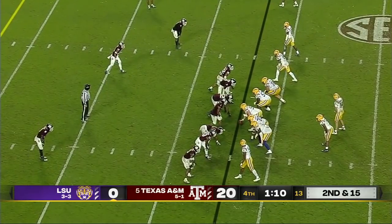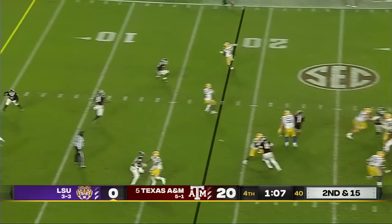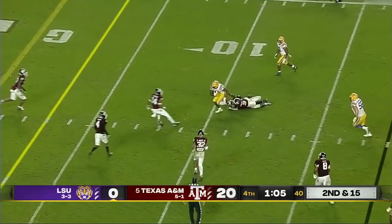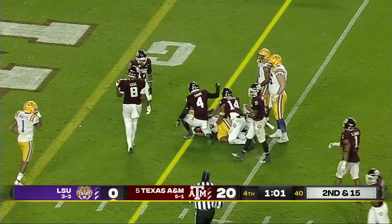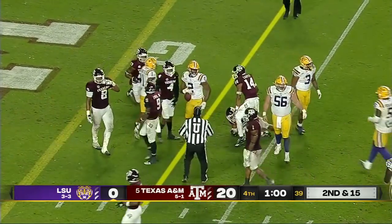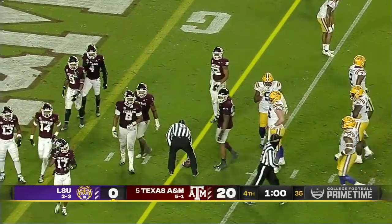Saturday night, LSU is playing number one. Eric Gilbert — how about that run? He is a load to bring down inside the five-yard line, close to a first down with a minute to go.